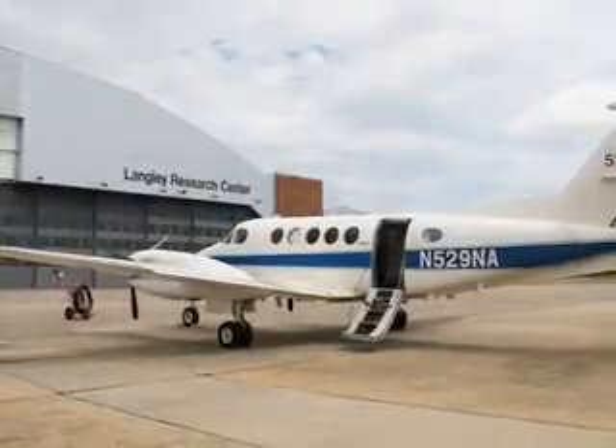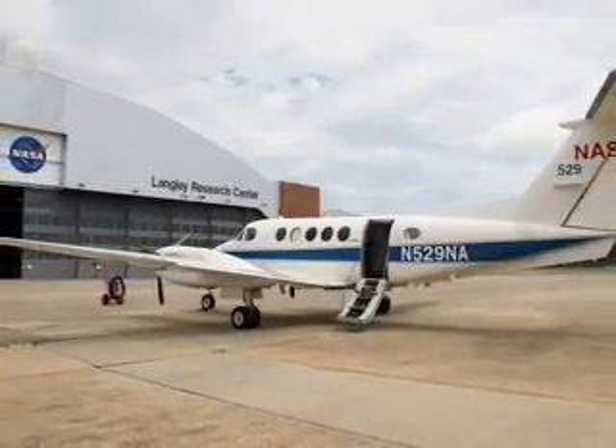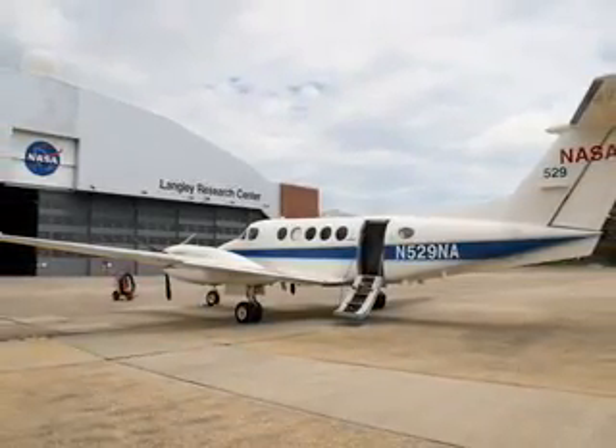Another NASA research aircraft, the King Air B-200 from Langley Research Center, also began flights over the area of the oil spill on May 10.